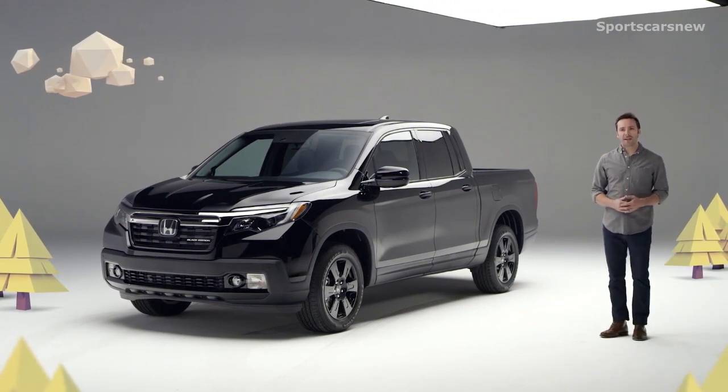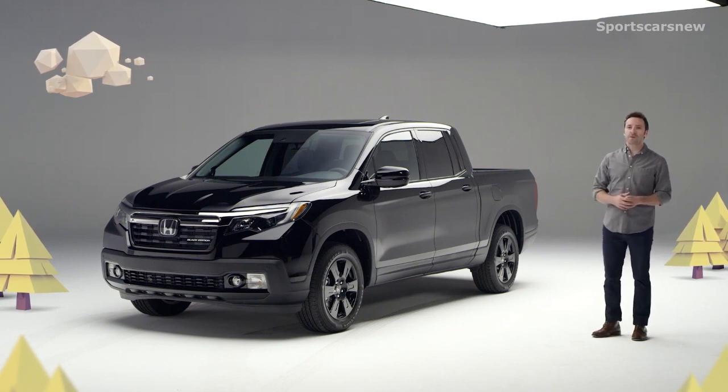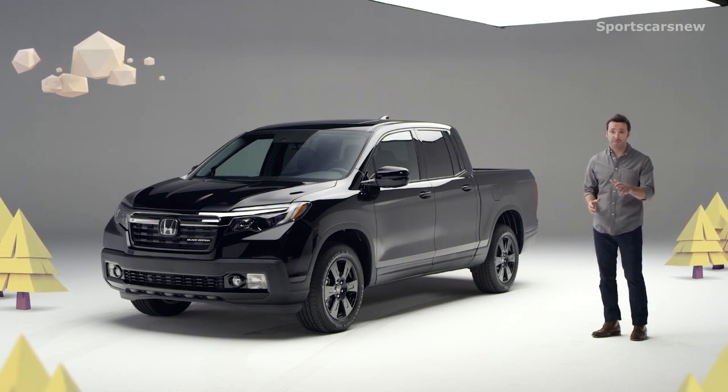Hello, we're here to check out the latest Honda Ridgeline. This rugged, versatile truck gets rave reviews from its owners for its easy-to-use capability combined with day-to-day comfort and refinement you just cannot get in any other pickup.